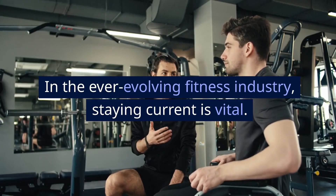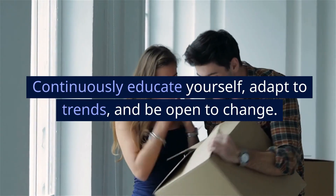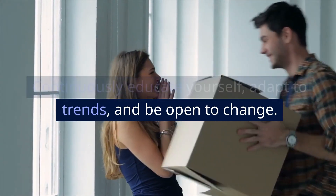Section 8: Staying Current. In the ever-evolving fitness industry, staying current is vital. Continuously educate yourself, adapt to trends, and be open to change. Your adaptability will set you apart.